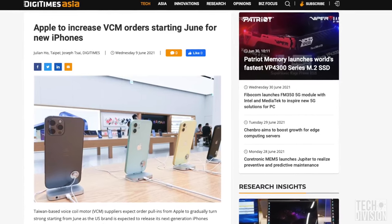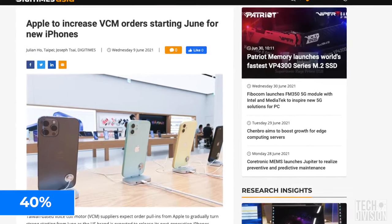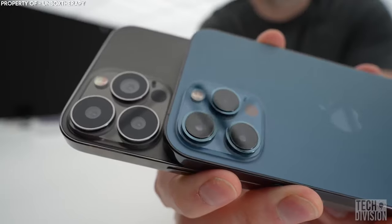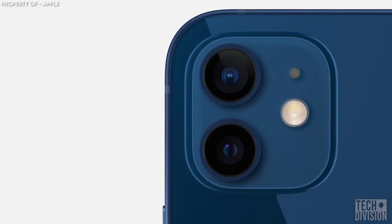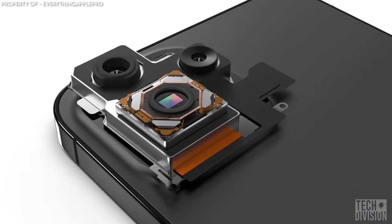According to a Digitimes report, Apple will increase its order of voice control motors or VCM by 40%, which will help improve camera focus. A major leak revealed a dummy model of the iPhone 13 Pro Max with bigger lenses, meaning the iPhone 13 camera will function better in low-light settings, because larger lenses allow more light into the camera.